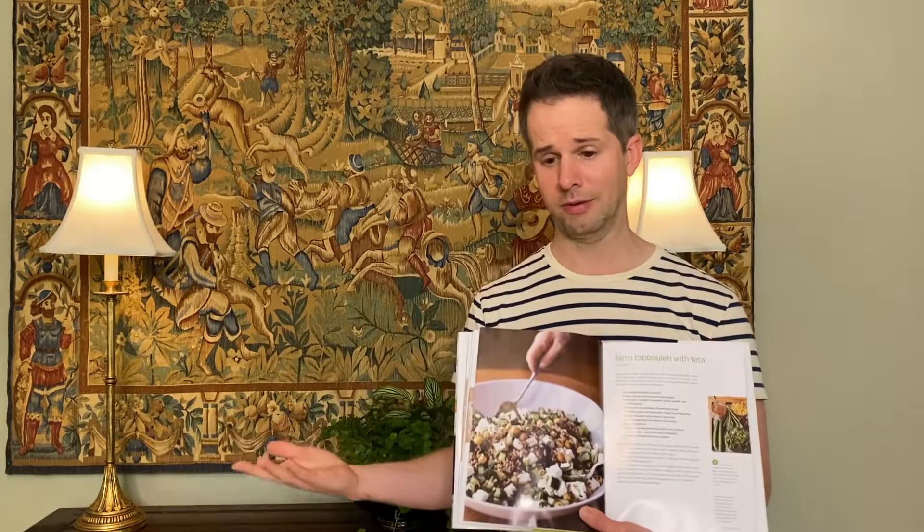One of the great things about this recipe is you make it in tandem. One part is the salad — chopping the herbs and dicing the cucumbers — while at the same time you're making the farro on the stovetop. Farro cooks in about 20 minutes; it's almost like a two-for-one where you put two cups of water to one cup of farro, let it boil, then reduce to a simmer for about 20 to 25 minutes. By the time that's ready, you mix everything together and it's done. It's a great recipe if you don't have a lot of time, and you can make it a day or two ahead.